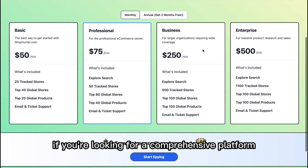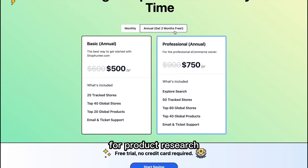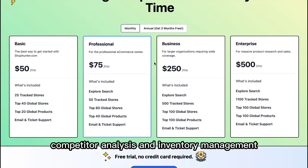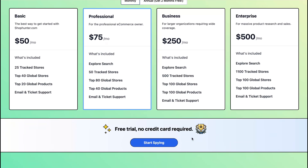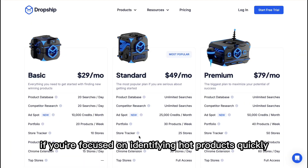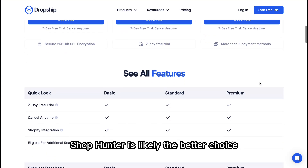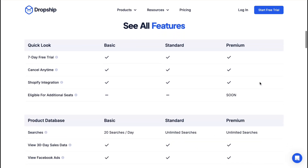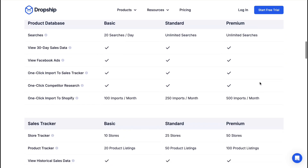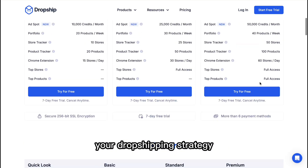Final verdict: if you're looking for a comprehensive platform that provides advanced tools for product research, competitor analysis, and inventory management, Dropship.io is the better option. However, if you're focused on identifying hot products quickly and want a tool that's straightforward and easy to use, ShopHunter is likely the better choice. Be sure to check the links in the description to explore each platform further and decide which one best fits your dropshipping strategy.